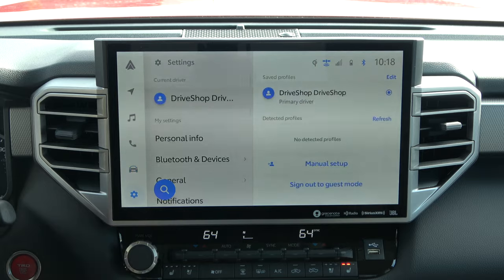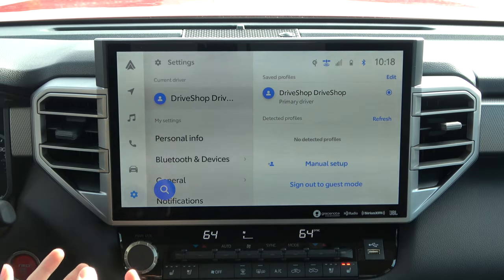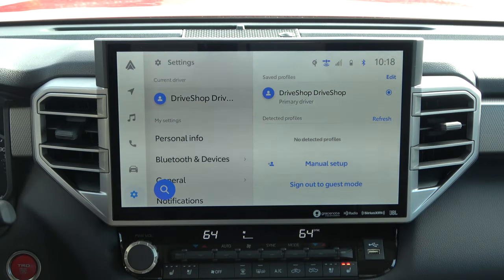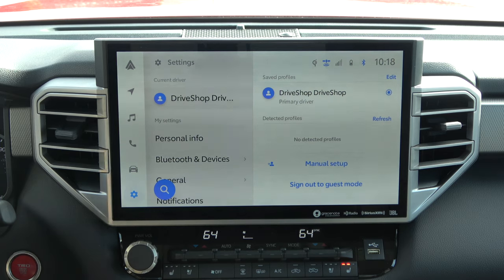Going down one more we have our Settings — this is where the things to customize the heart of the system are located. One thing that's noteworthy is the driver profiles. That's the first thing you're greeted with. When you first boot up the vehicle, it pops up which driver profile it's loading. I believe that syncs to your specific key fob, so you or your significant other can have different profiles and different settings inside of the system. There is of course a guest mode as well.